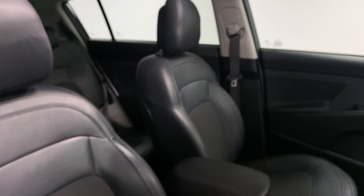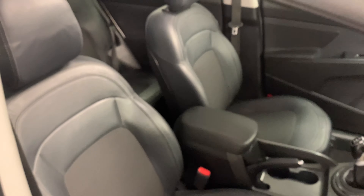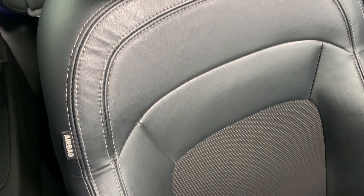Moving inside the car we can see the return of the dark and stealthy tone being featured throughout the whole interior. We even see the same theme continue onto the car's sporty looking half leather seats, which are soft, comfortable and provide great back support, all while looking fantastic.